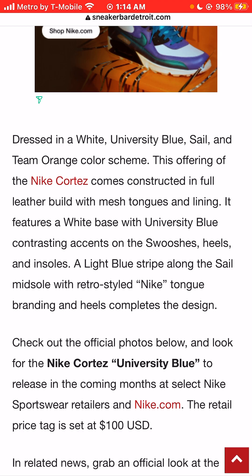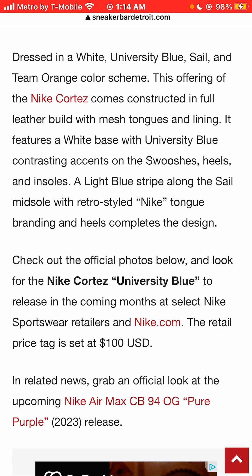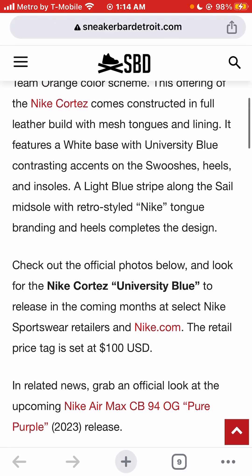This offering of the Nike Cortez comes constructed in full leather with mesh tongues and lining. It features a white base with University Blue contrasting accents on the swooshes, heels, and insoles. A light blue stripe along the sail midsole and retro style Nike tongue branding and heels completes the design. Look for the Nike Cortez University Blue to release in coming months at select Nike sportswear retailers in stores and online at nike.com.